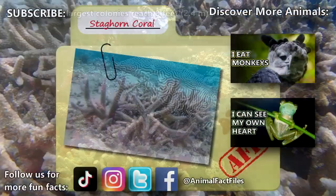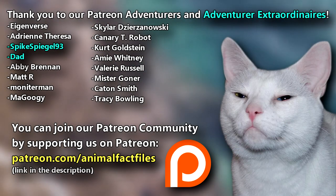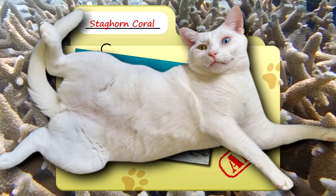For more facts on staghorn corals, check out the links below. Give a thumbs up if you learned something new today. Thank you to our patrons, SpikeSpiegel93, Dad, and everyone else for their support of this channel. And thank you for watching Animal Fact Files.